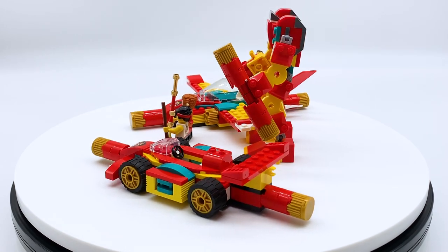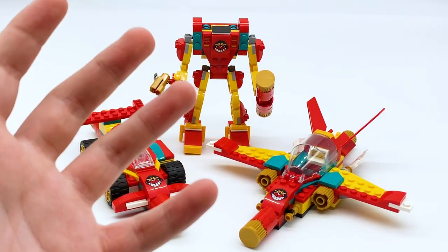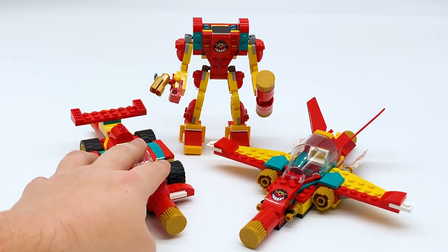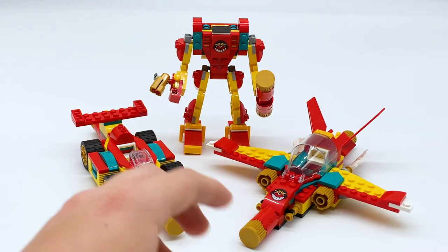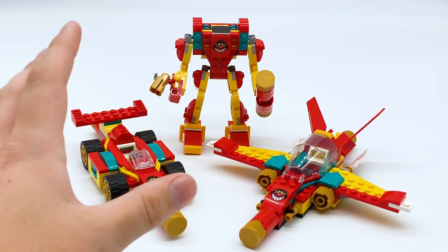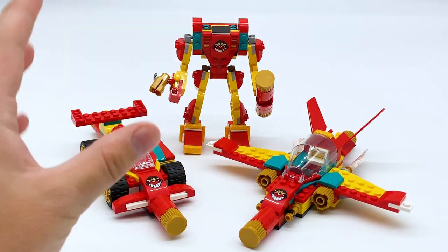Let's get on to the review. The main idea of this set is that it comes with different transformations for the Monkey Kid staff, and by default it comes with these three. It comes with a car, a mech, and a plane. However, these can each be taken apart and customized to make your own unique staff creations, but first let's take a look at each of them as they are out of the box.